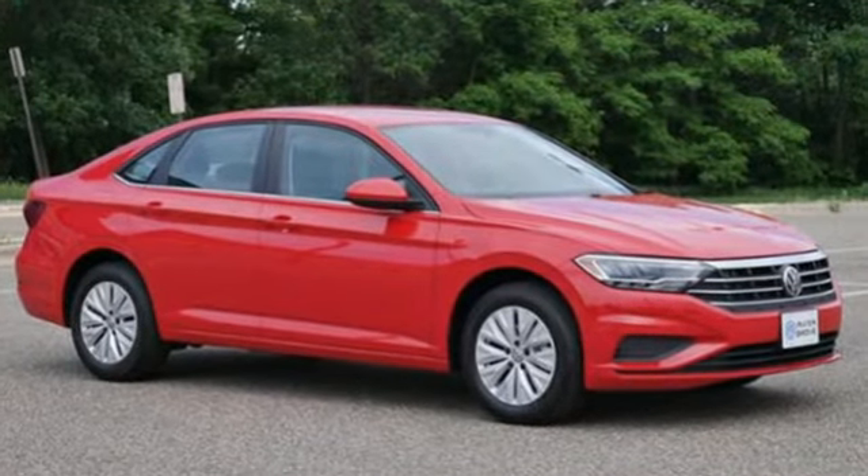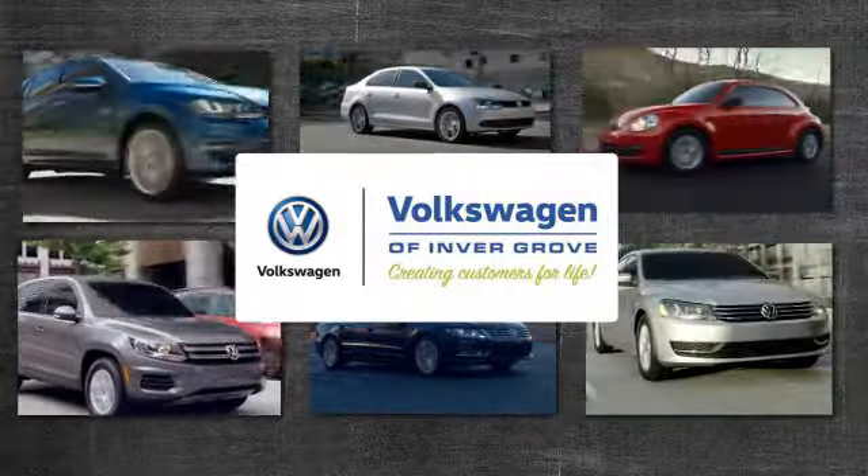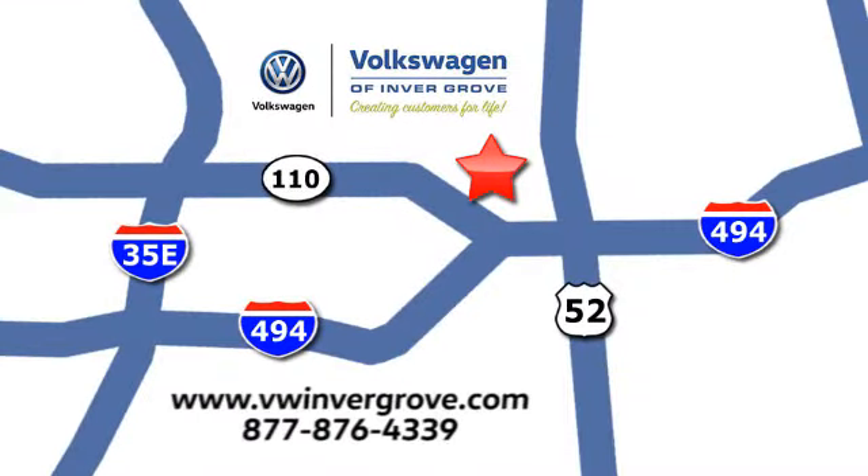It should be you — test drive it today. Volkswagen of Inver Grove, creating customers for life. We are conveniently located at 1325 50th Street East in Inver Grove Heights, Minnesota, near Highway 494 and Robert Street, across from Best Buy.